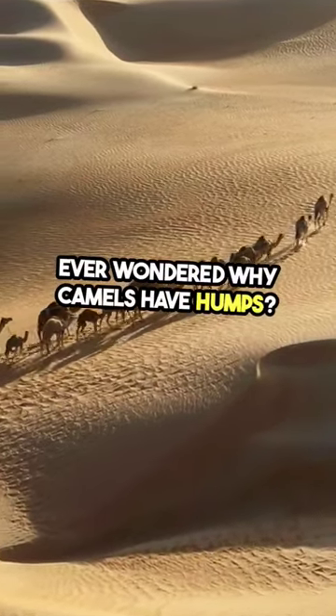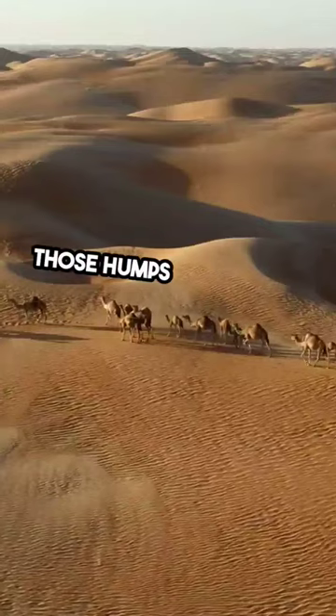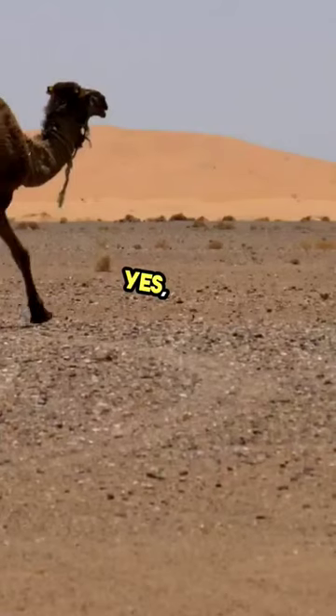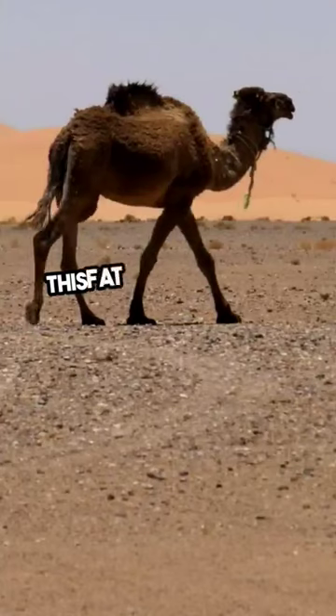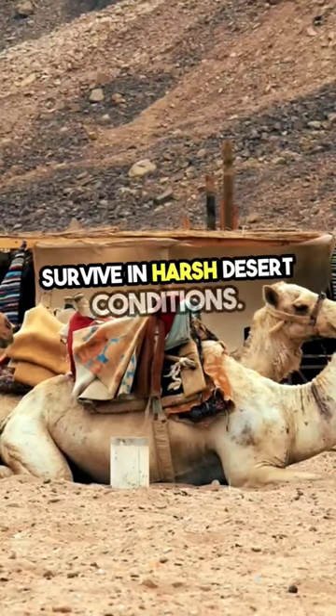Ever wondered why camels have humps? Well, let me spill the beans. Those humps are not for water storage, but for fat storage. Yes, fat. This fat can be broken down into energy and water when needed, helping camels survive in harsh desert conditions.